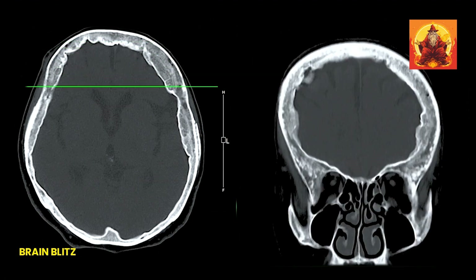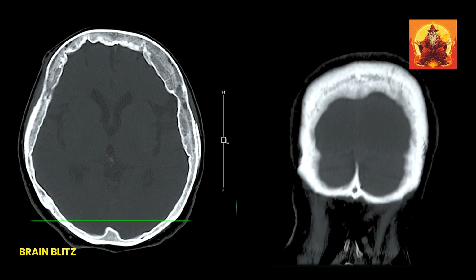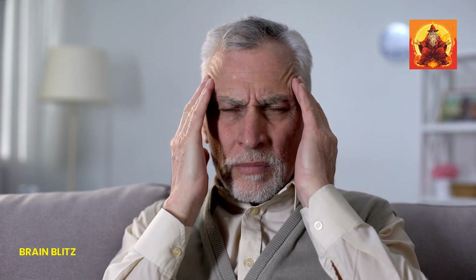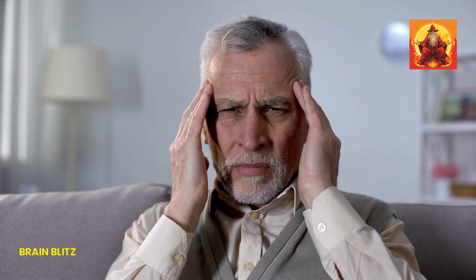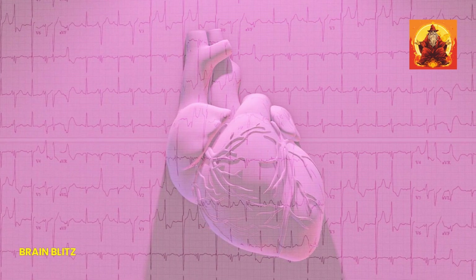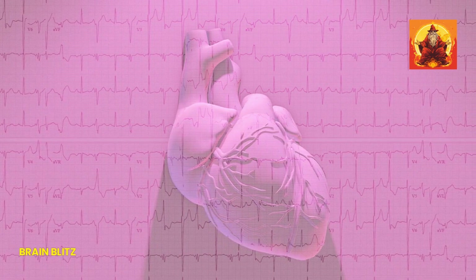Finally, let's talk about the idea that if stroke symptoms go away on their own, everything's fine. This is absolutely not true. If symptoms disappear quickly, it could be a transient ischemic attack, or TIA, often called a mini-stroke. While the symptoms might be temporary, a TIA is a major warning sign that a full-blown stroke could be on the way. It's your body's way of saying something's wrong — get help now. Even if you feel better afterward, it's crucial to seek medical attention immediately. A TIA is a red flag that you can't afford to ignore.